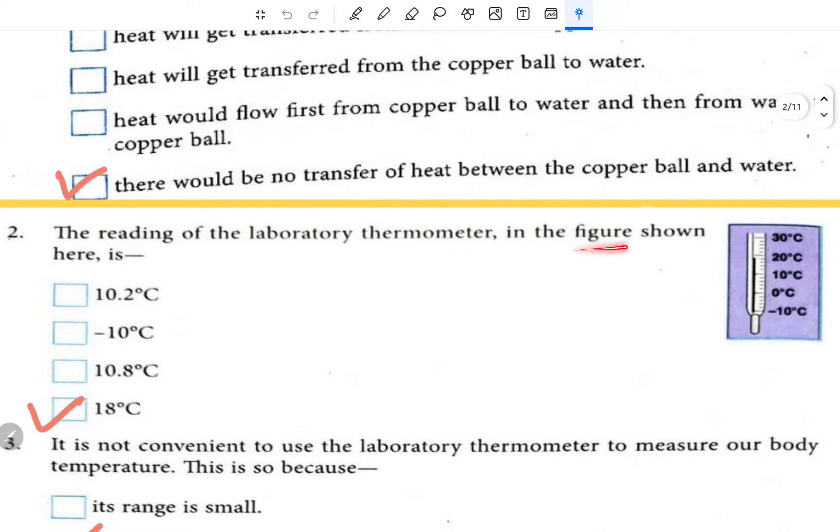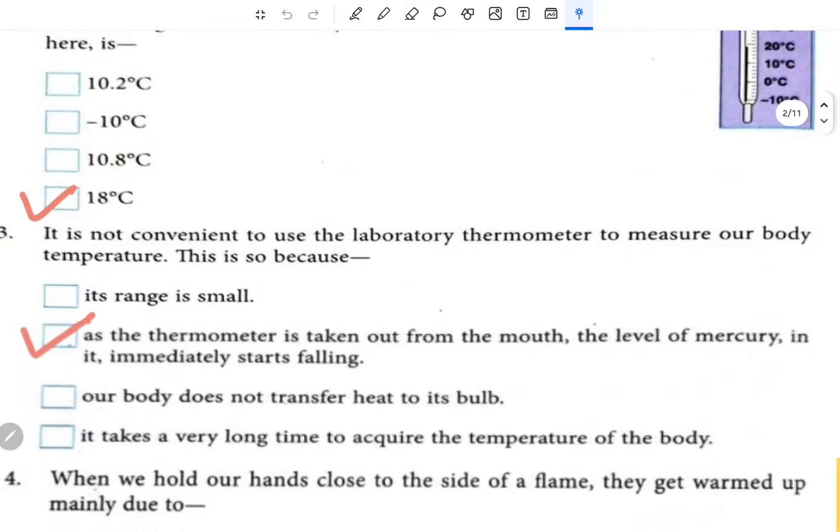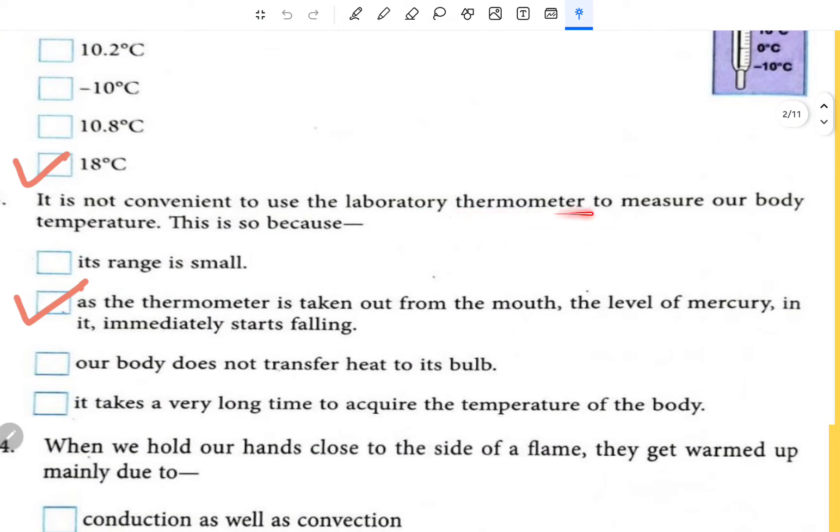The reading of the laboratory thermometer in the figure shown is just below 20 degree — this is 18 degree centigrade. It is not convenient to use a laboratory thermometer to measure our body temperature because, as the thermometer is taken out from the mouth, the level of mercury in it immediately starts falling.